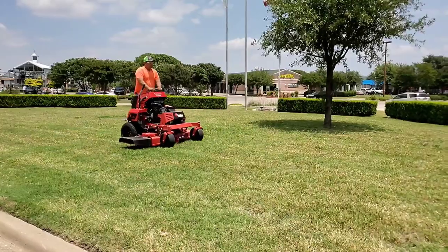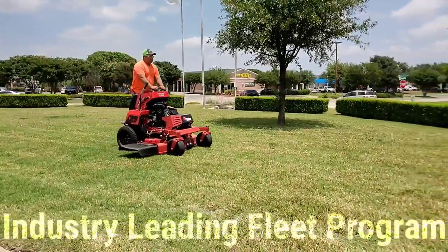A 7 gallon fuel tank and a strong 2x3 welded tubular frame.